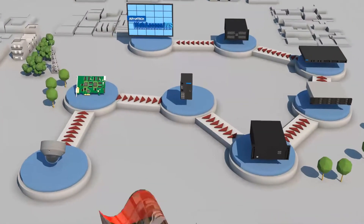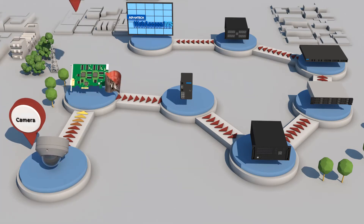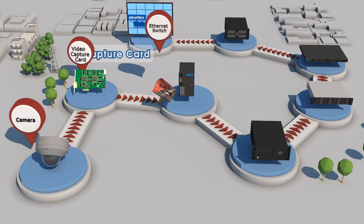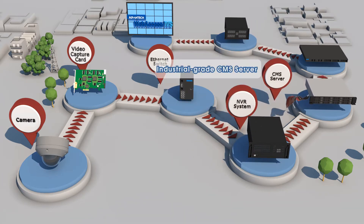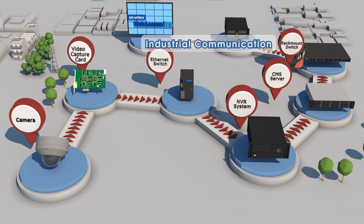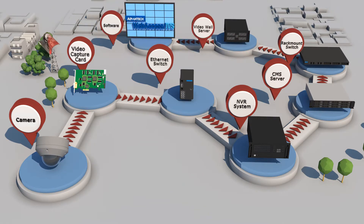Advantex intelligent surveillance system comprises a camera, DVP card, Ethernet switch, NVR system, CMS system, rack mount switch, video wall server, as well as Advantex video management system.